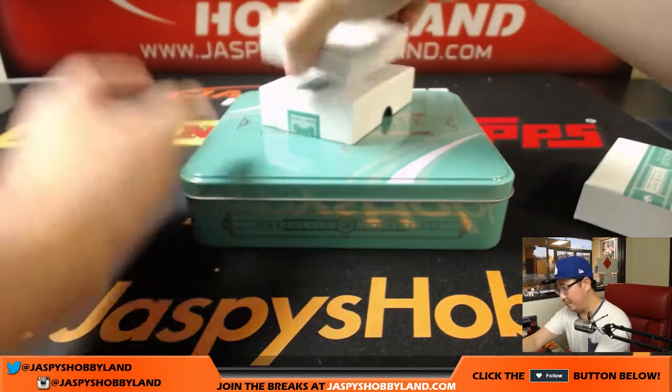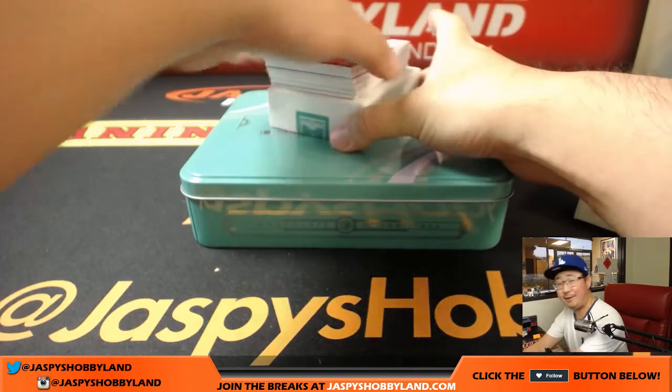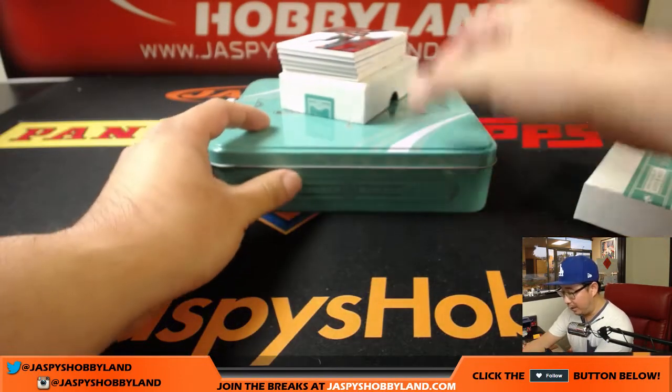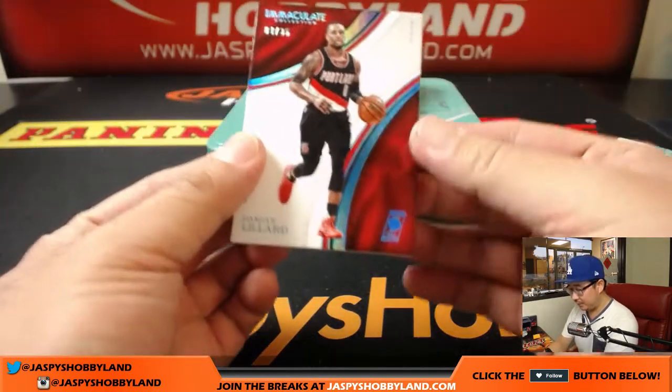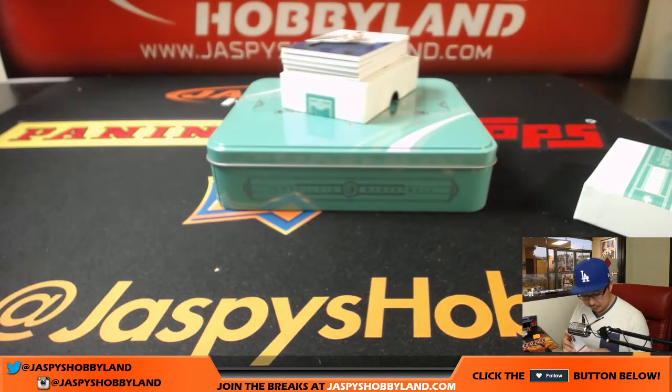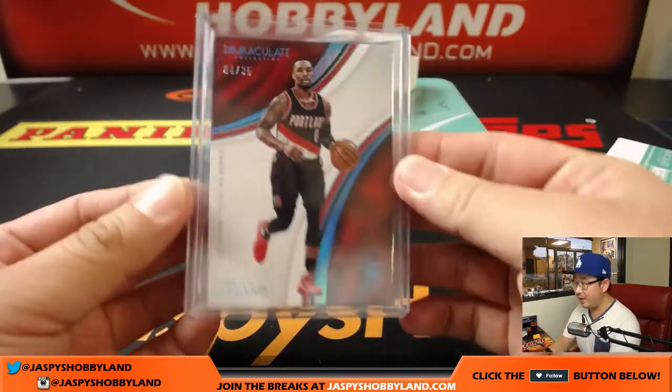There's a redemption on the bottom — so Ed, you already have something, not sure what it is, but you already have something. We're going to start with four out of 35, Damian Lillard. That goes to Jeremy33 with number four.